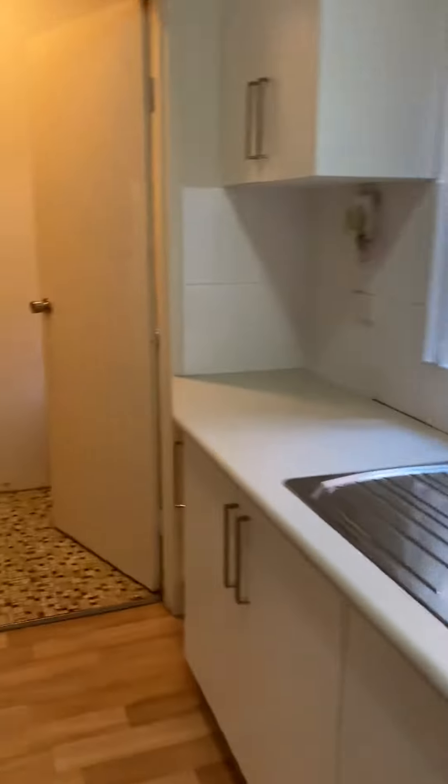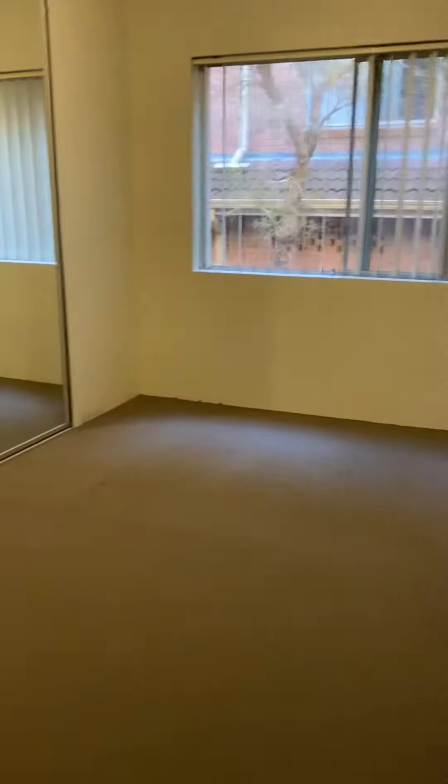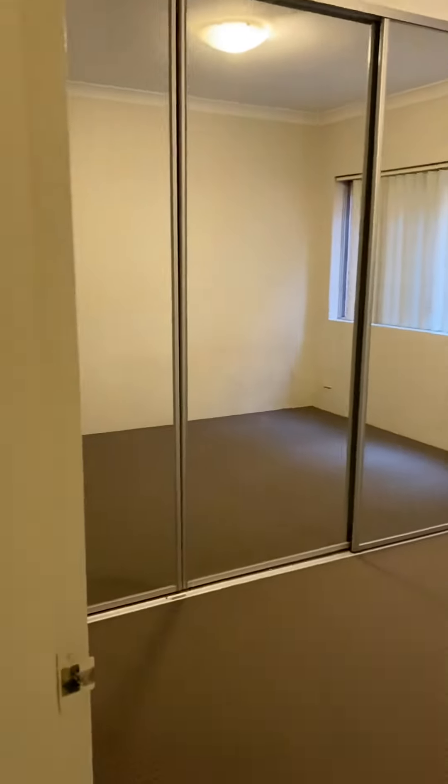Further down we've got the internal laundry. Now making our way further into the unit — we've got the main bedroom to my left, which is a very good size and has a built-in wardrobe.